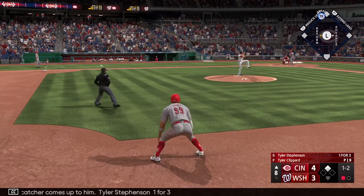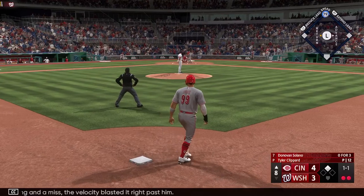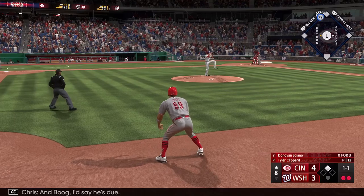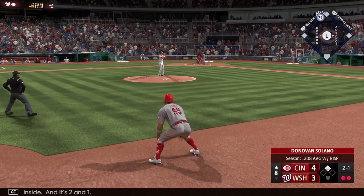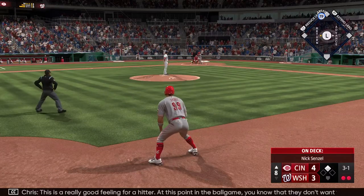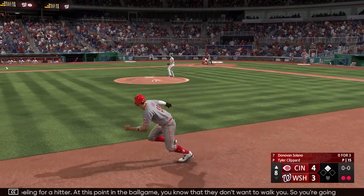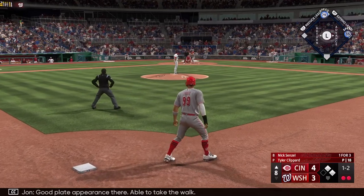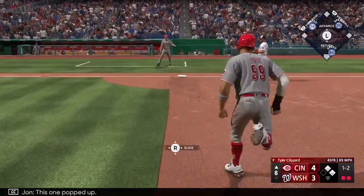Now the catcher comes up — Tyler Stevenson, one for three. Swing and a miss, the velocity just blasted it right past him. So two down, here's Donovan Solano. At this point in the ball game you know they don't want to walk you, so you're going to get a pitch to hit — you just better not miss it. Good plate appearance there — able to take the walk.